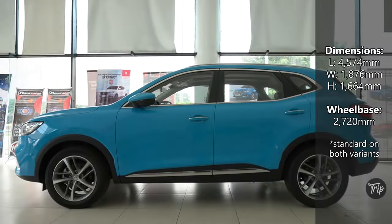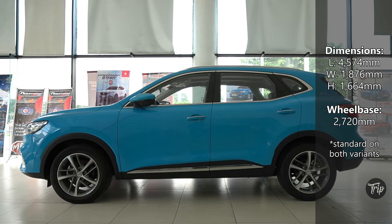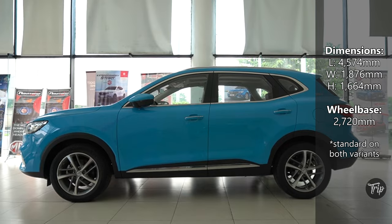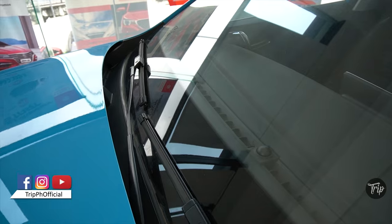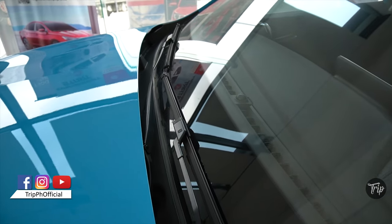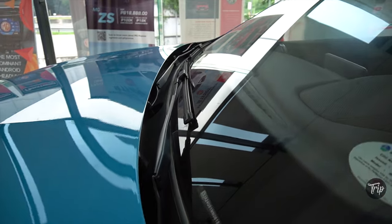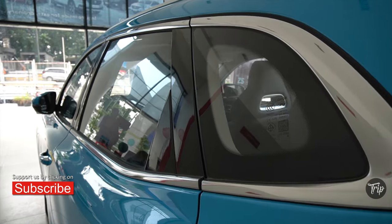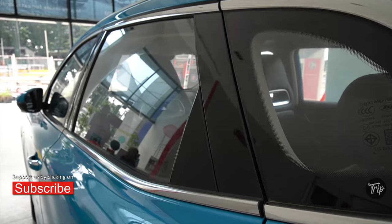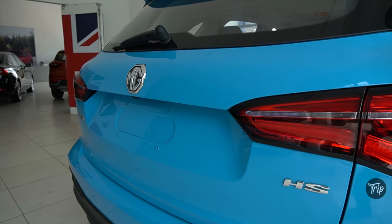Now let us have a look at the HS dimensions. A quick segue before we continue — Trip Auto is a new series that places the vehicle front and center. We aim to provide you with more details in a shorter amount of time. So if you like what you're seeing so far, a like to this video and a sub to our channel would be massively appreciated. It will enable us to provide you with more and better videos in the future.